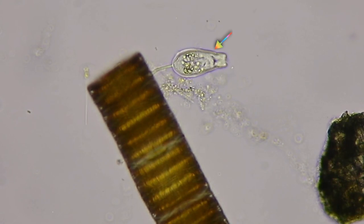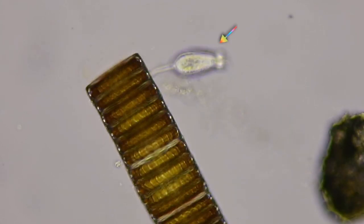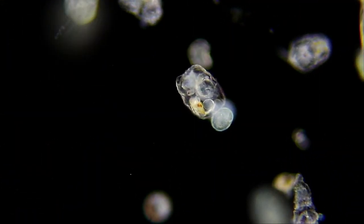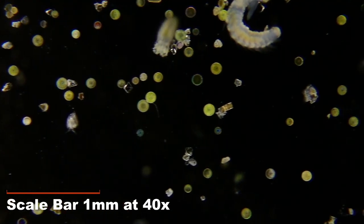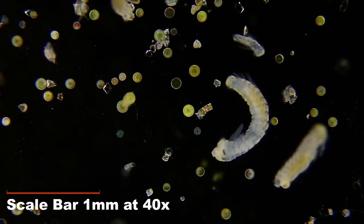Speaking of cilia, here's a stalked ciliate. And this is a rotifer and some polychaete worms — so many polychaete worms. And look at all those centric diatoms.